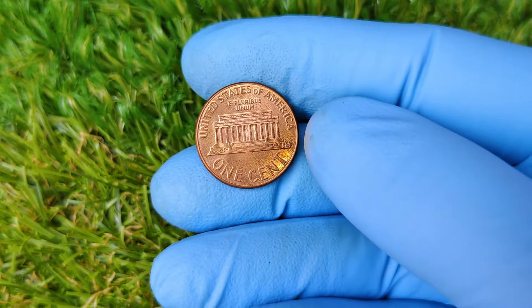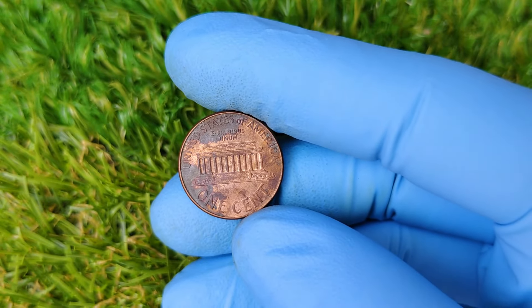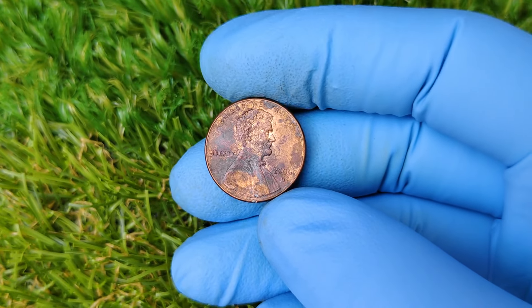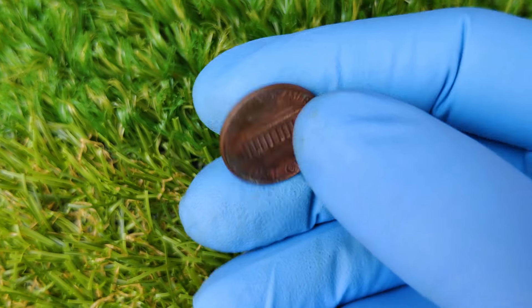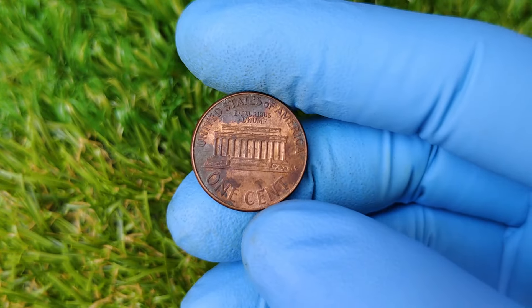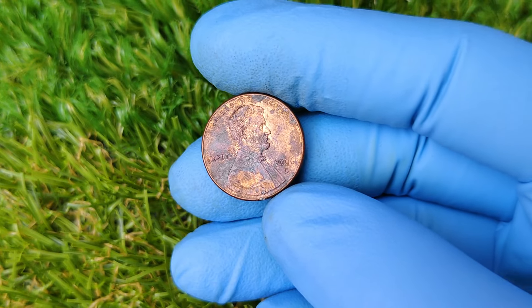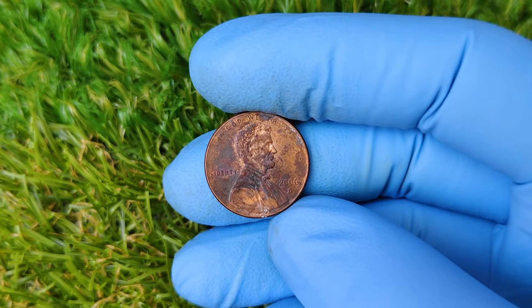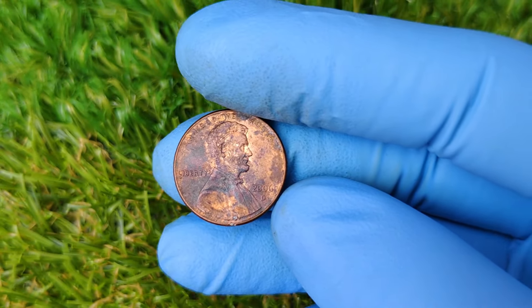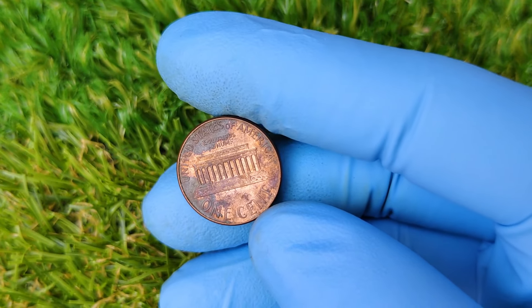Welcome back, coin collectors, history buffs, and curious viewers. Today, we're talking about a humble little penny — yes, a single cent minted in 2006 at the Denver Mint — that could be worth an astonishing $13,999. So what makes this one-cent coin so valuable? Let's dive deep into its history, its errors, and why some collectors are willing to pay big bucks for this small treasure. The Lincoln cent is one of the longest-running coins in U.S. history, first introduced in 1909 to commemorate the 100th anniversary of Abraham Lincoln's birth. Today, we're focusing on a much more modern Lincoln penny from 2006, specifically one minted in Denver, which is marked by the D below the year. The coin we're talking about isn't just any ordinary penny — it's an error coin. In the world of coin collecting, error coins are like jackpots: the result of mistakes during the minting process, and extremely rare.